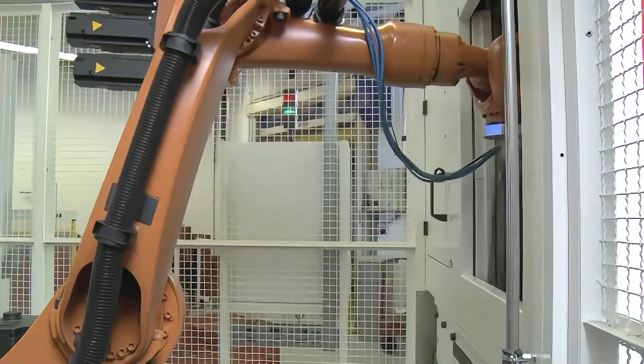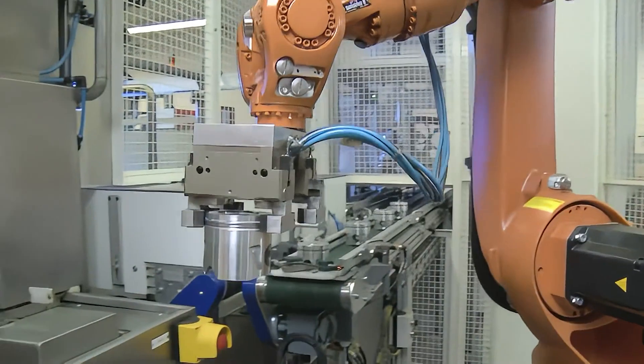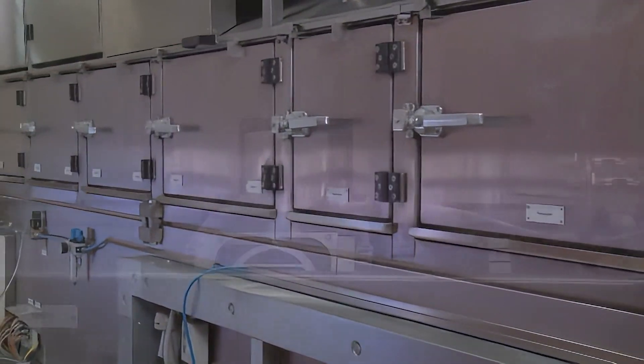To strengthen the piston crown, Tenneco Neural's Durabole process uses a high voltage, high amperage form of tungsten inert gas arc welding — TIG — to remelt the metal around the bowl rim into a highly durable microstructure.